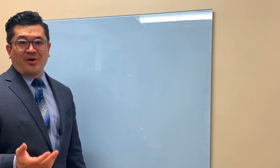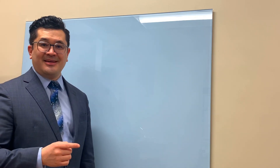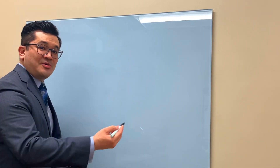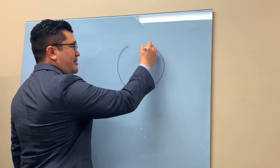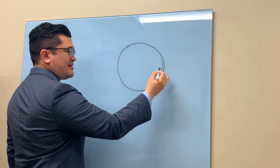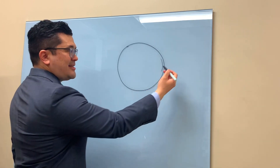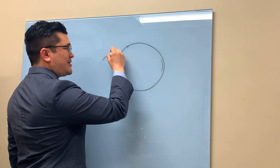Now here we are at the whiteboard so I can draw a schematic to explain how I think this happened and also how I fix it. During cataract surgery, an incision is made right on the corner of the eye — anywhere from a two to three millimeter incision. That's where the instruments are used to tunnel into the eye to remove the cataract.